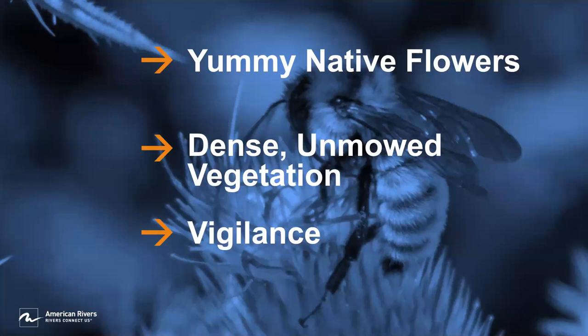The second key ingredient to attracting the rusty patch to the yard was having dense, unmowed vegetation, which I was able to establish very quickly thanks to the red clover. That's not a native species, so it's not ideal — I am planning to remove parts of the clover as the grasses get more established — but it was a good way to get that bushy cover quickly established. The bumblebees do tend to like the clover even though it's not a native one.